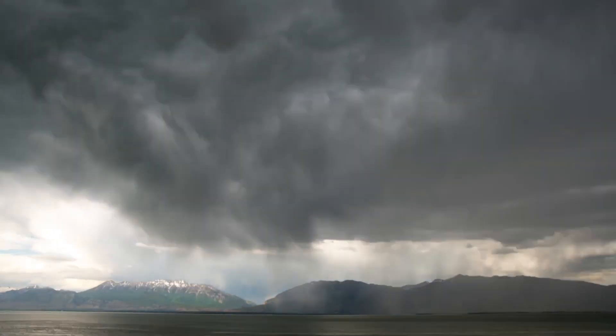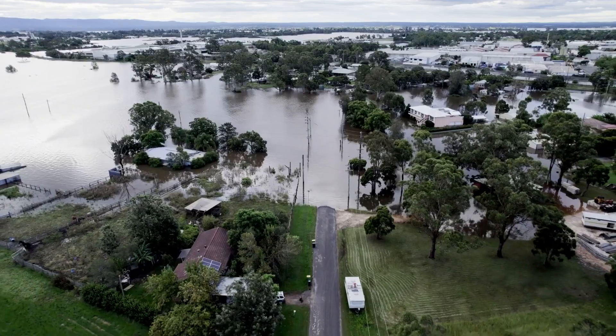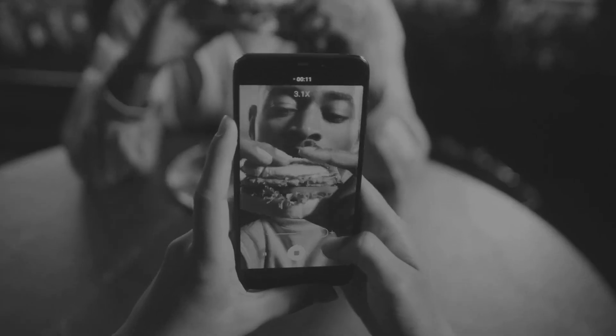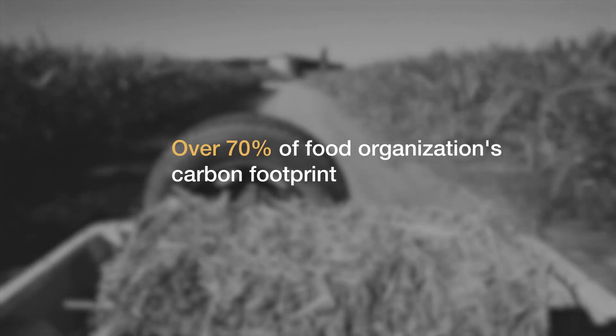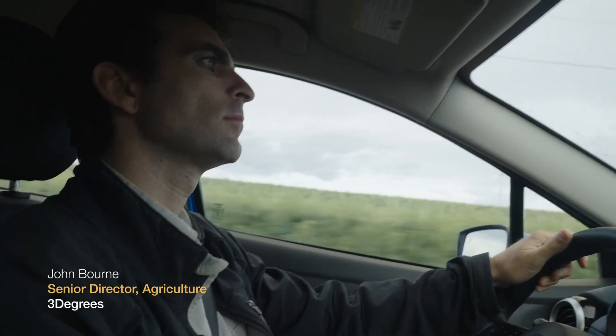Climate change isn't a distant threat — it's our present reality, and the food industry is a big part of this. With over 70% of food organizations' carbon footprint coming from their supply chains, primarily at the farm level, it's clear that tackling companies' direct emissions isn't enough.